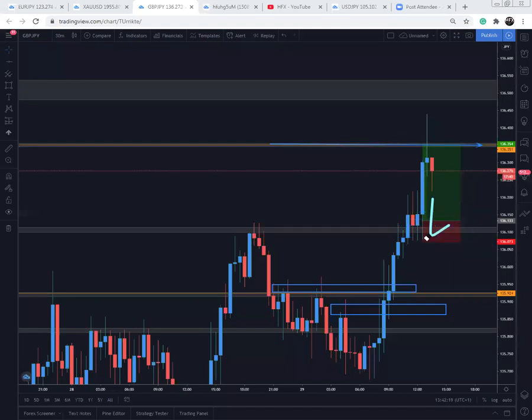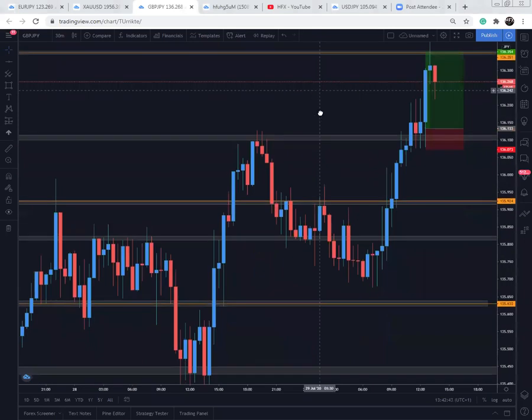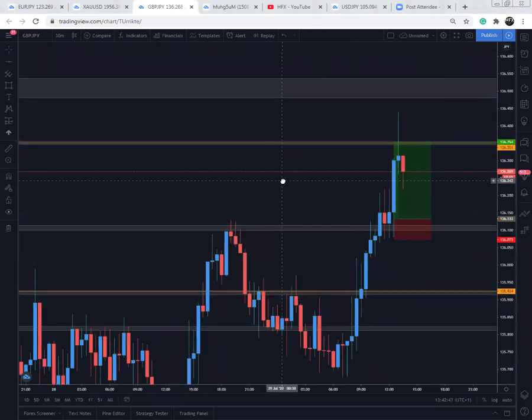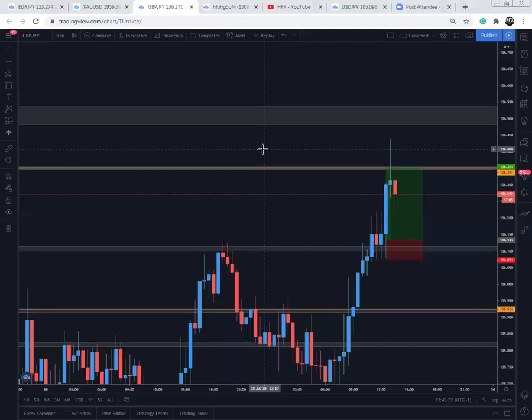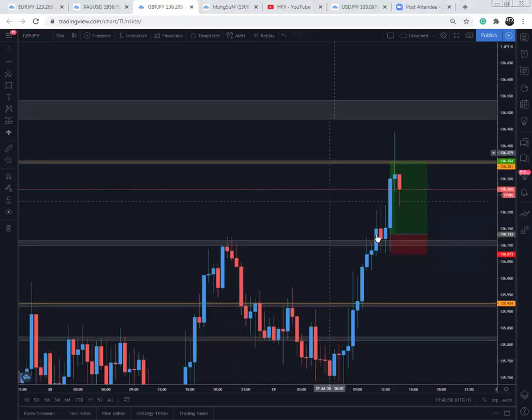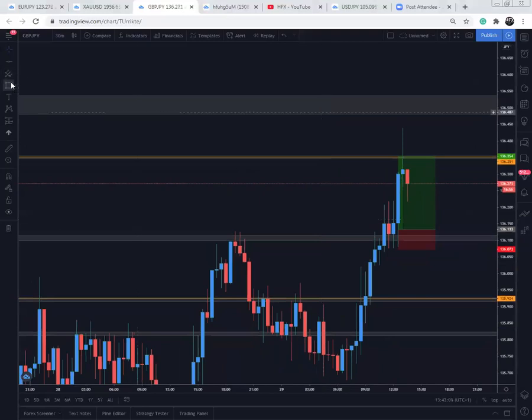That's essentially how I would see that. To be honest, if you missed that move, there's always tomorrow — that's what you've got to think. But it's always a learning lesson. I'll do a written analysis and post it for the gram. But essentially that's how you would have caught these buys. You had to be patient — patience pays at the end of the day.